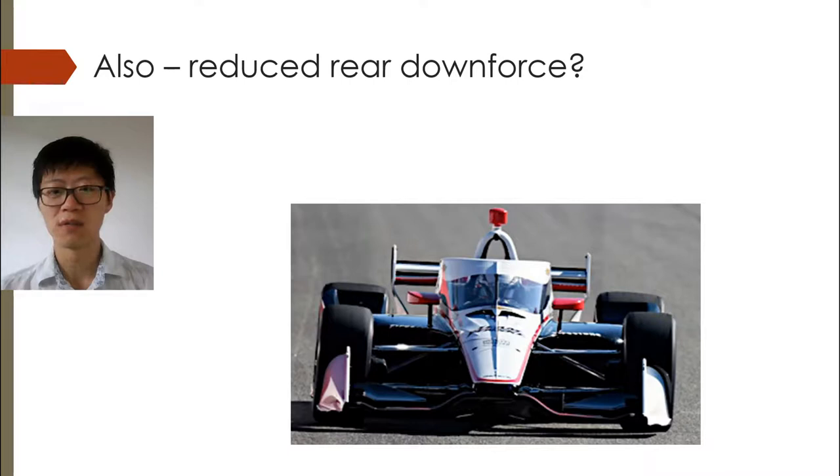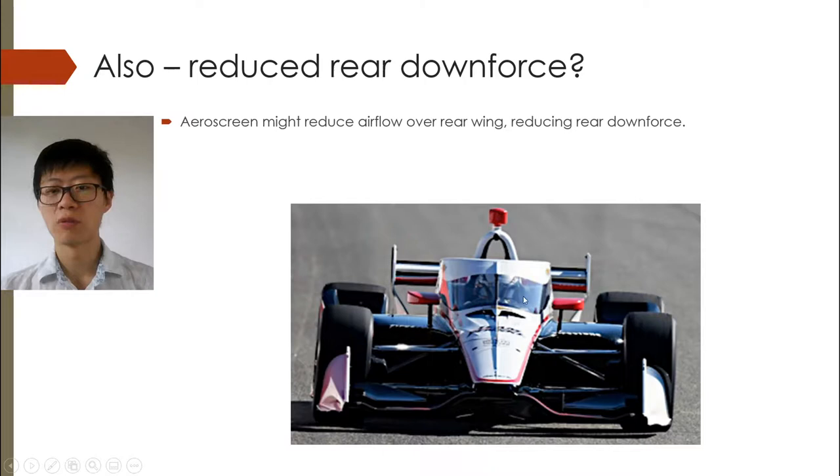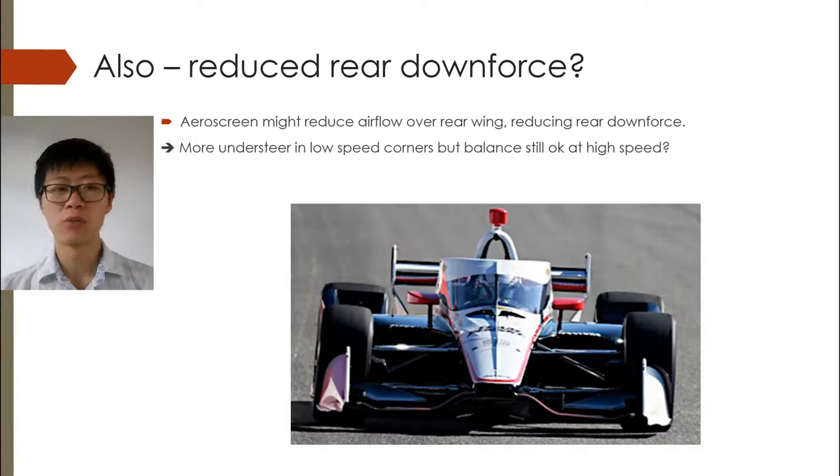Also, the aero screen obviously affects the airflow. So unlike the Halo in Formula 1, which doesn't have this plexiglass element and therefore probably disturbs the air a lot less, the aero screen is most likely to affect the airflow a lot more and is most probably affecting the airflow over the rear wing, probably reducing it and therefore reducing the rear downforce. This probably means that there will be more understeer in low-speed corners, but the balance is probably still okay at high speed. Whether that's true or not, we will see from the comments from the drivers.